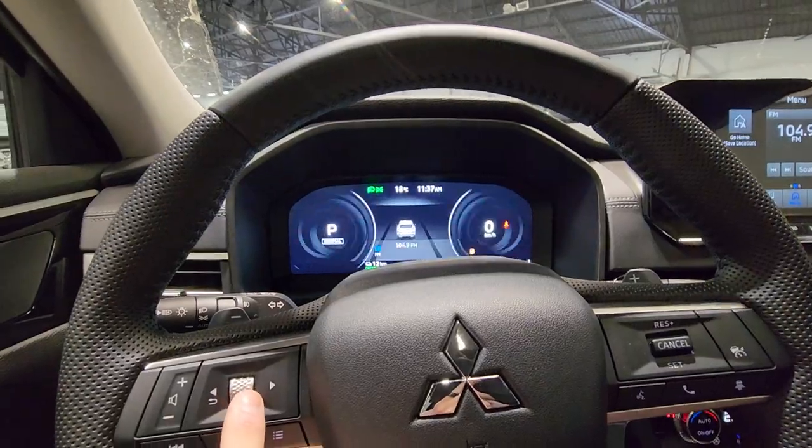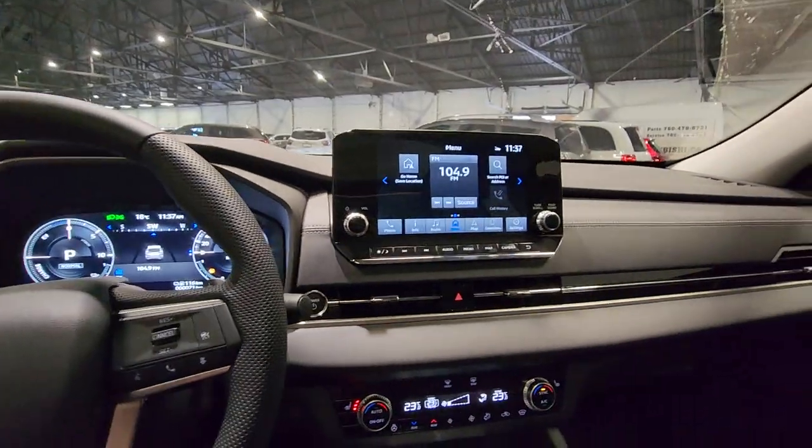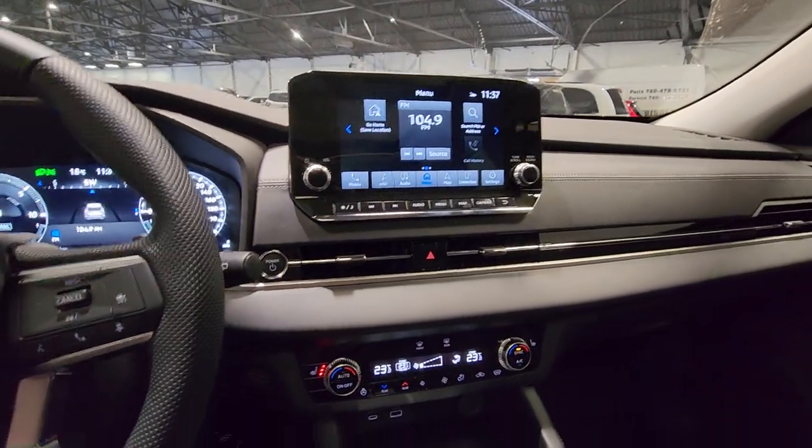You do have three months free SiriusXM with the purchase of any new Mitsubishi, along with our killer 10-year warranty that does account for your EV systems as well.